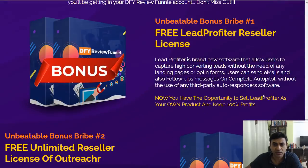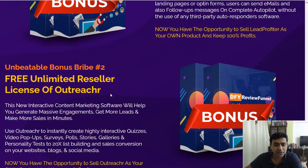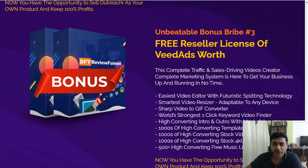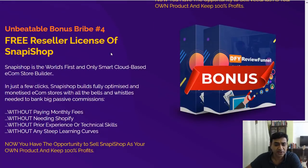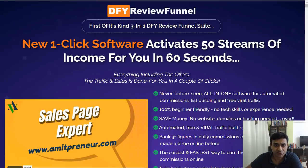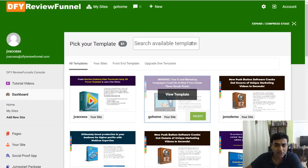The vendor bonuses include a free lead reseller license, an unlimited reseller license for Outreach Leads, a video creating software, plus a free license for Snap Shop — a cloud-based e-commerce store building software. So those are the bonuses. Now let's look at how the software will look when you purchase it.